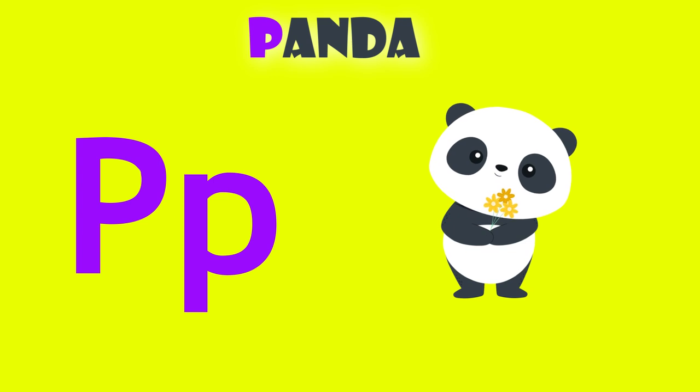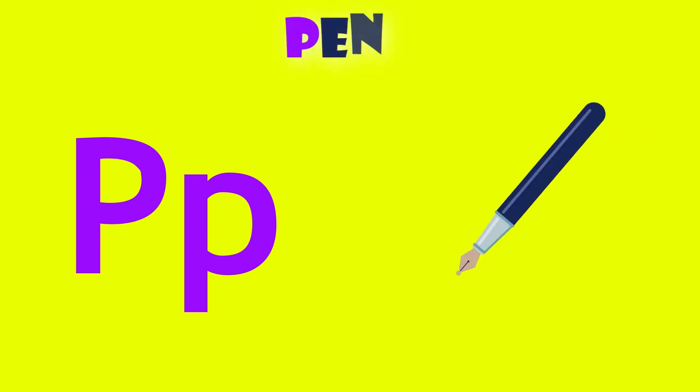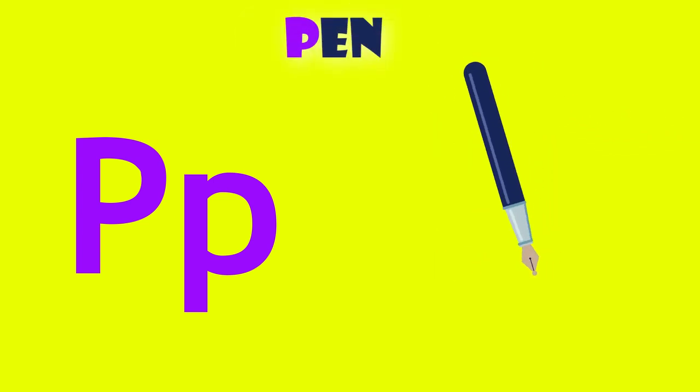P is for panda. P, panda. P is for pen. P, pen.